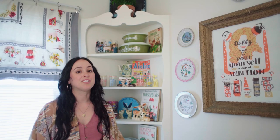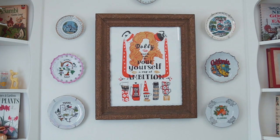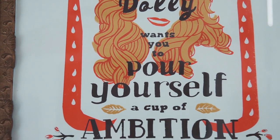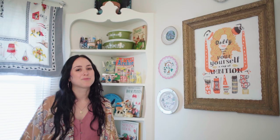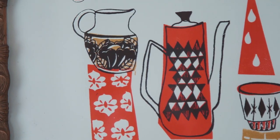One of my favorite pieces of art in my entire apartment is this print by Leslie Ann Numbers and it is from Dolly Parton's most famous song, "9 to 5." It's impossible not to be in a good mood after seeing this every morning — it just gets me in a really high energy vibe.